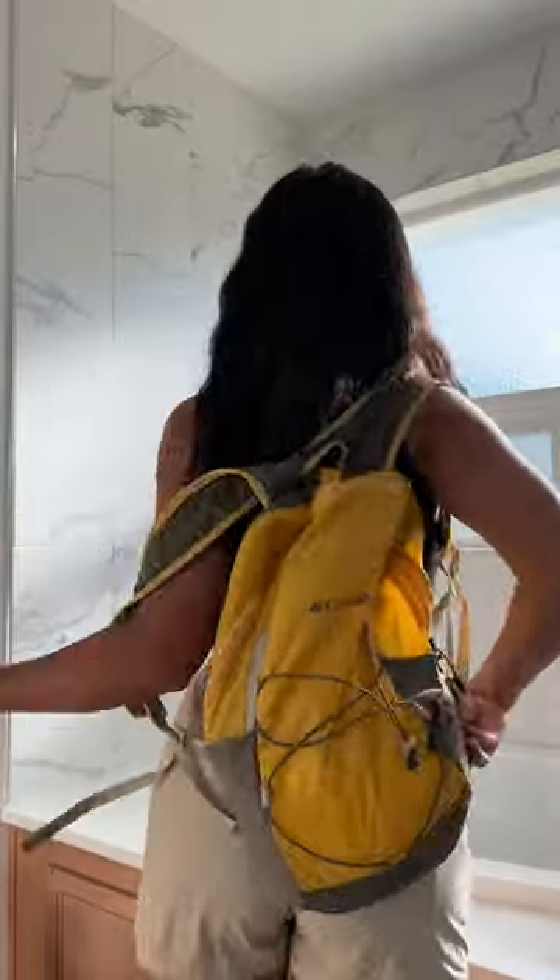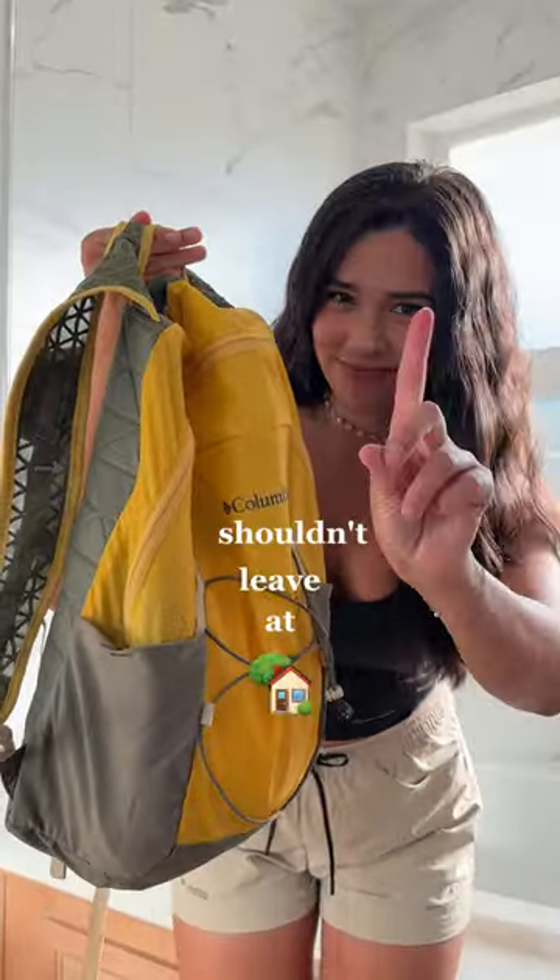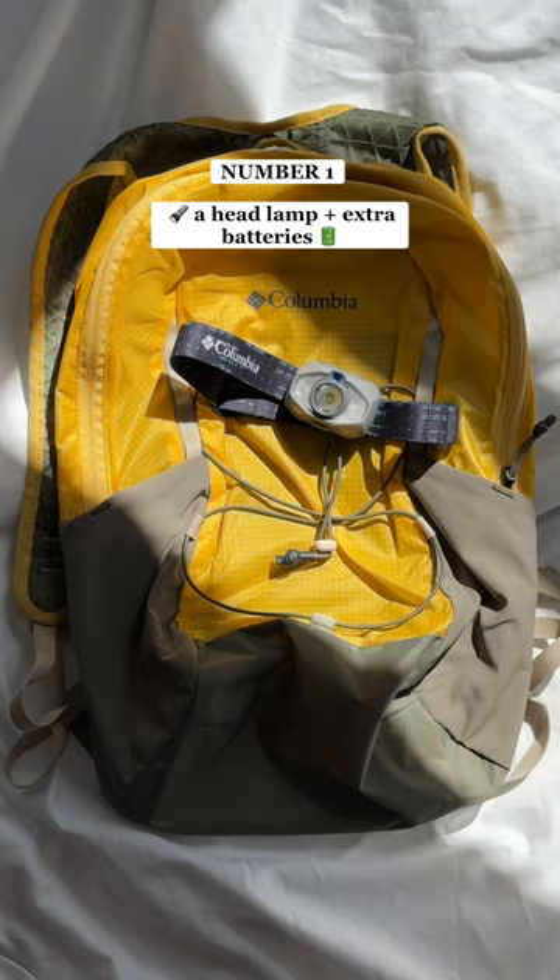So what do you keep in a hiking day pack? There are definitely some items you shouldn't leave at home. Here are 12 essentials that we carry on the trail.